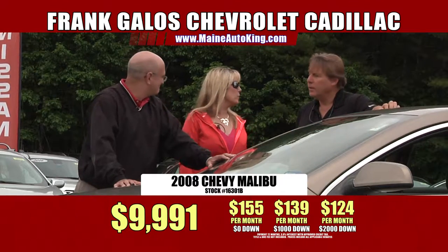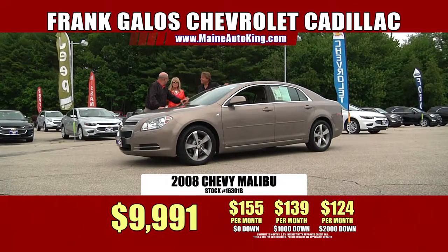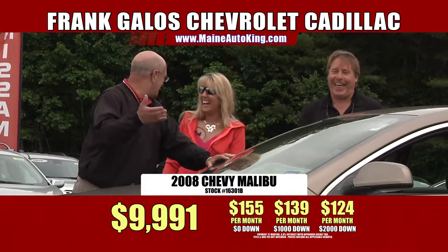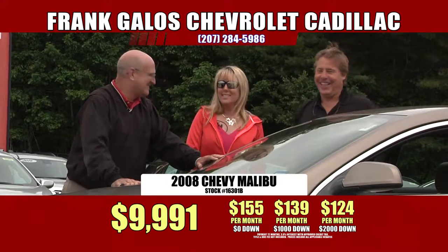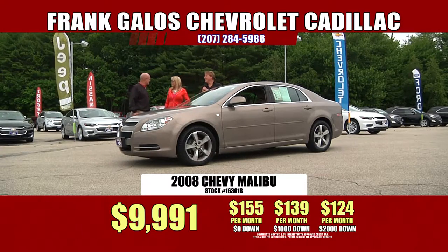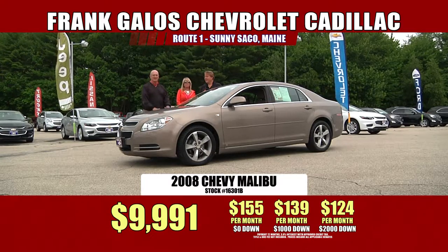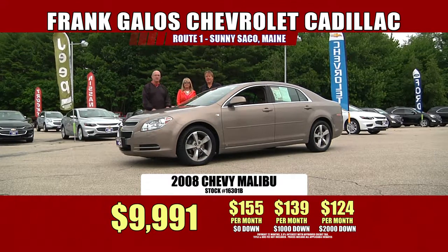Again, less than my cell phone bill. We want to thank John Whitaker from South Portland — he bought a 2015 Dodge Caravan SXT. That was a beautiful van. Thank you so much, John, for coming in from South Portland and getting yourself a nice automobile. We appreciate your business.